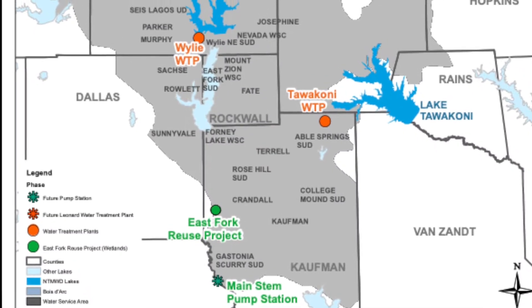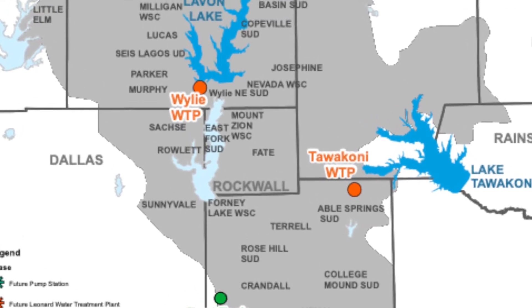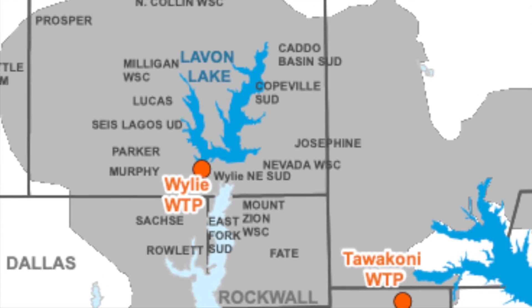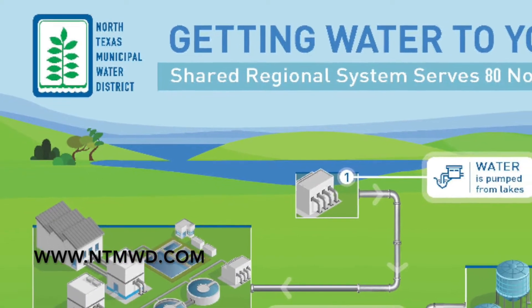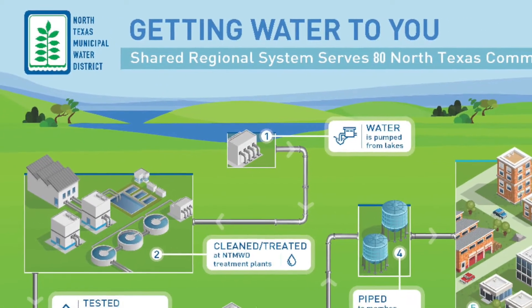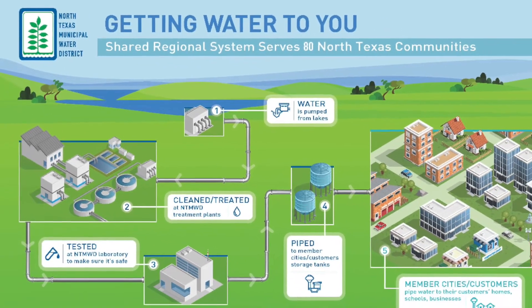But before I can turn on this lever and fill this glass of water, the water has to come from somewhere. First, your water has to come from a water source. In McKinney, it's the North Texas Municipal Water District which uses Lake Lavon for its primary raw source. Then water is pumped from the water source to a treatment plant where it is cleaned, treated, and tested. Next, it is piped to your city's storage tank.